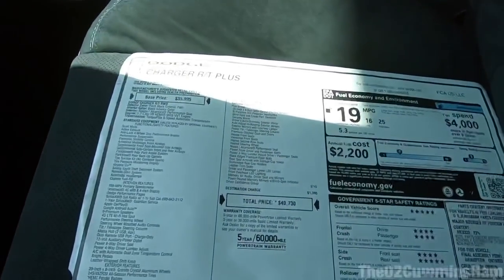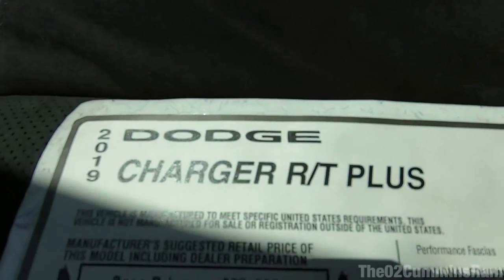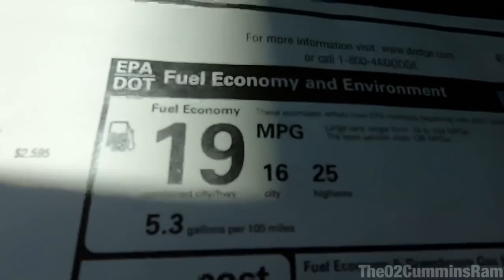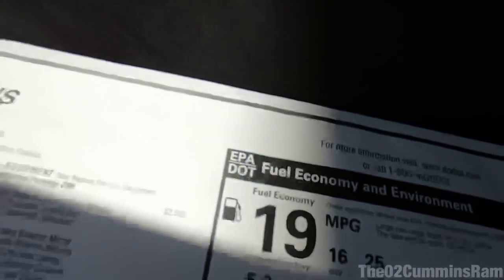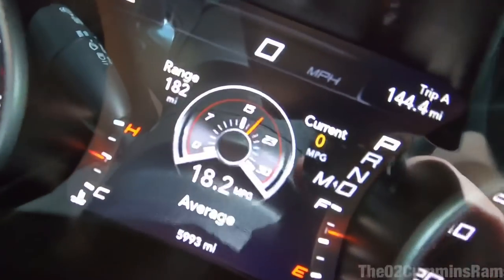Mostly highway driving. You can see over here I got the window sticker for the car — the 2019 Charger RT+ — and I really want to try to hit that 25 miles per gallon. As you can see from the car it says I've been getting about 18.2 in my normal driving. Obviously we will do hand calculations too — we're not just going to rely on the computer. We'll also do the double-click method to make sure the car is completely full on both fill-ups.